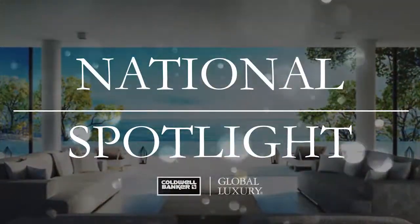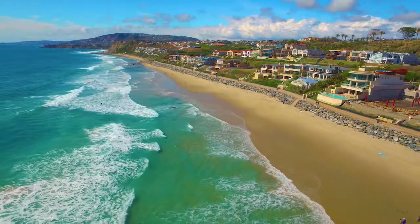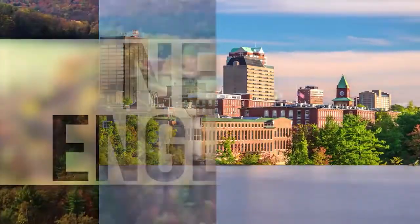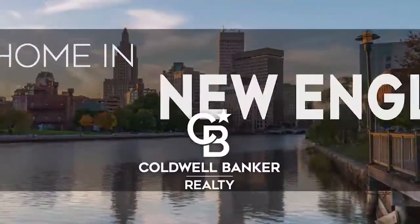Thanks for watching this week's National Spotlight. Whether you're buying or selling a home, moving across town or across the country, Coldwell Banker can help. That's it for this week's show. Thanks for joining us. Tune in every Sunday at 1 p.m. for the latest news about real estate for sale in New England. If you have a question about buying or selling a home, getting a mortgage, or are interested in a career in real estate, visit us online at coldwellbankerhomes.com. Have a great week, and we'll see you next Sunday at 1 p.m. for an all-new At Home in New England.